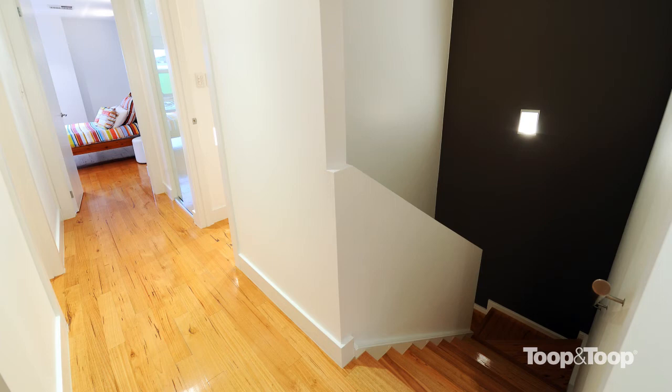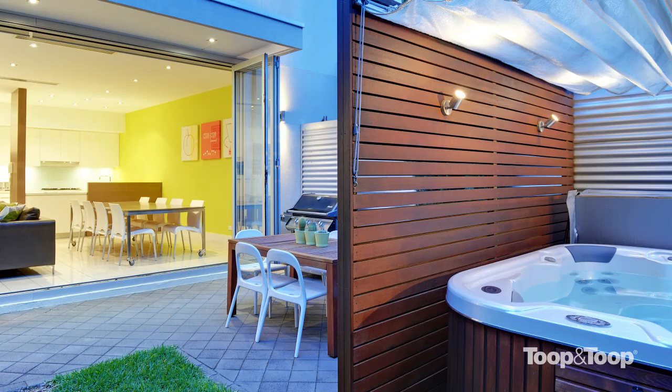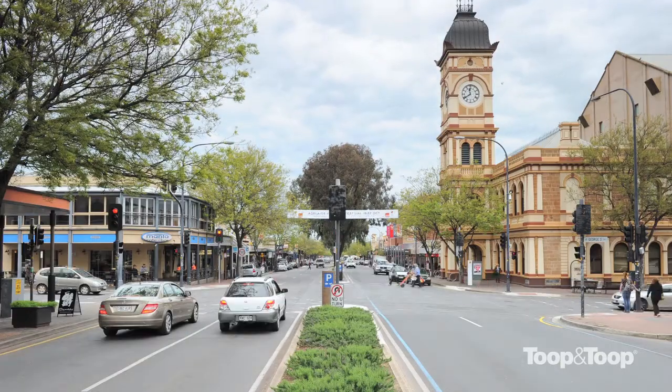Put simply, this is a contemporary, uplifting, yet strikingly simple and practical home that would suit those who desire the highest standards of living in one of Adelaide's finest cosmopolitan locations.